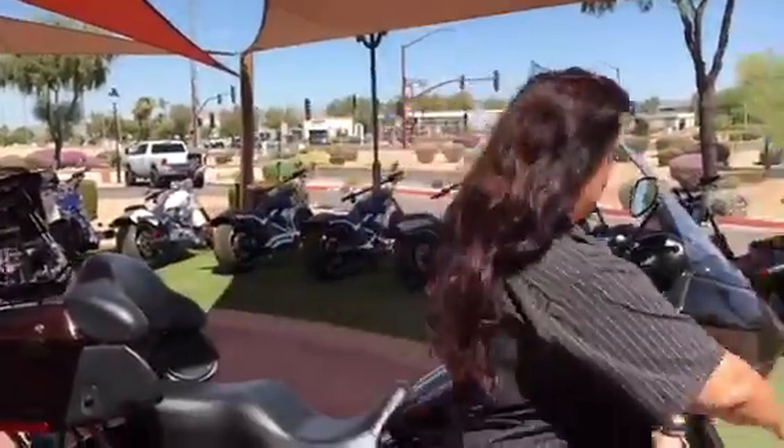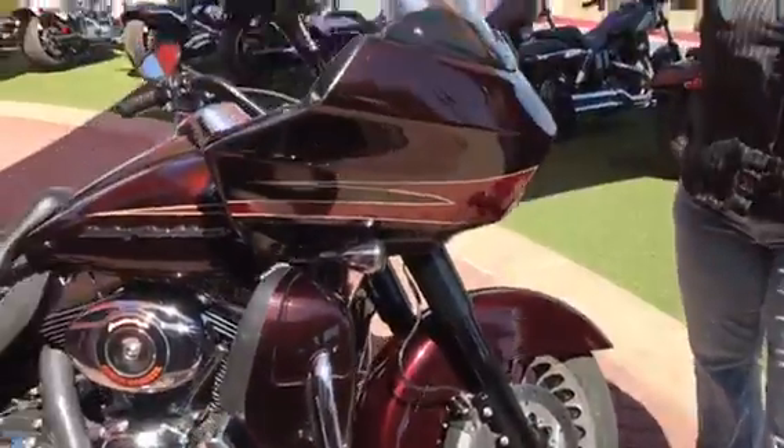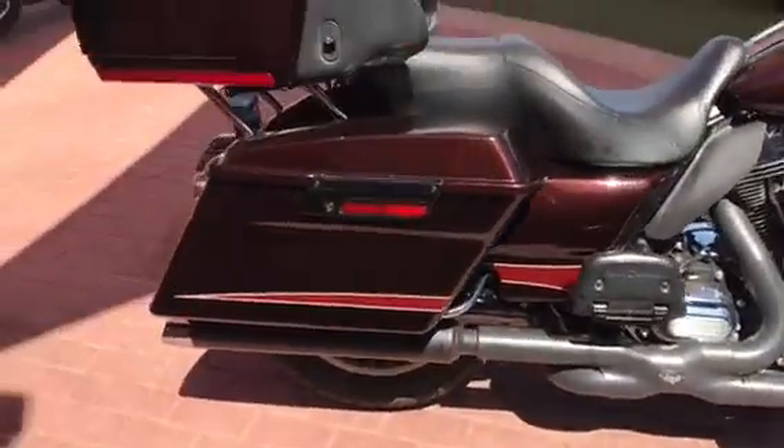Also, the forks — the lowers are all blacked out. Handlebars are blacked out. You've got the black X-Pipes from Vance & Hines and a nice blacked out luggage rack.